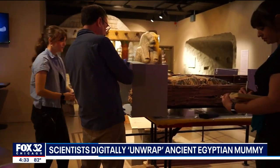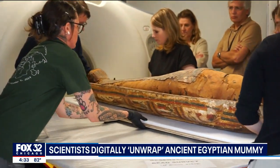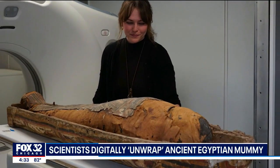The curators say with all this new data they'll soon be able to give visitors a much clearer picture of who these people were, how they lived, and how they died. With this information we're going to be able to tell visitors a lot more about who these people were as individuals, which is going to be super interesting. There was so much new data developed by the CT scans that experts say it's going to take years to pour over all of it.